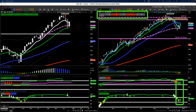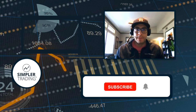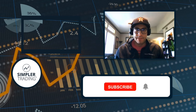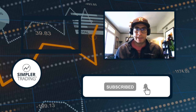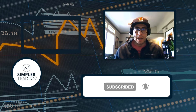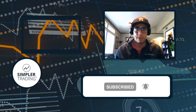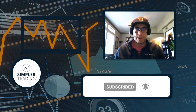All right guys, catch you next Friday. Cheers. This is Sam with Simpler Trading. Thank you for watching today's video. Hopefully you found the information helpful. If you did, leave us a like, leave us a comment — it really does help us out with the algorithm. And if you want to see us trade live with our own real money and be part of the community, come check us out at simplertrading.com.